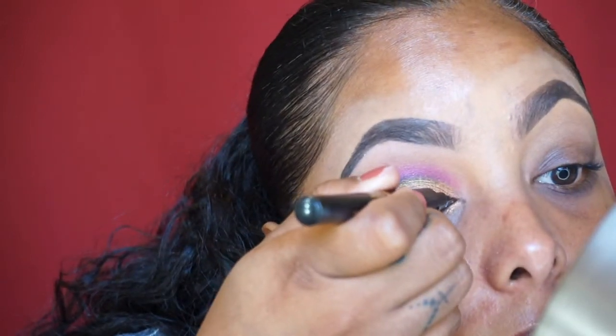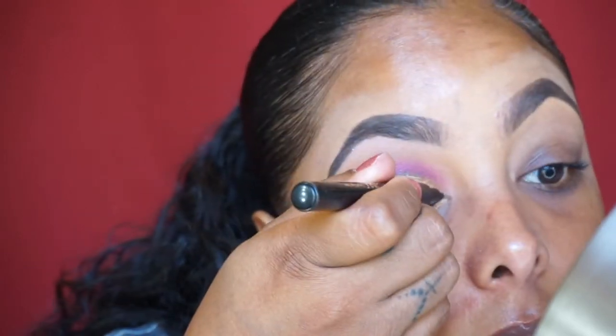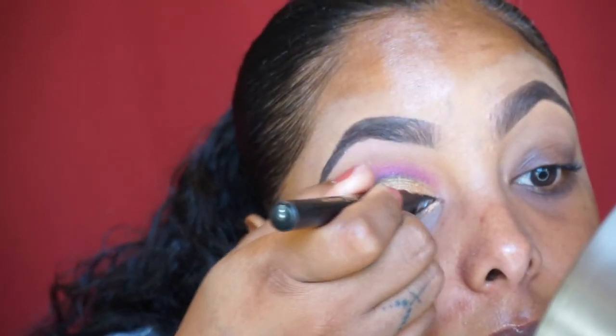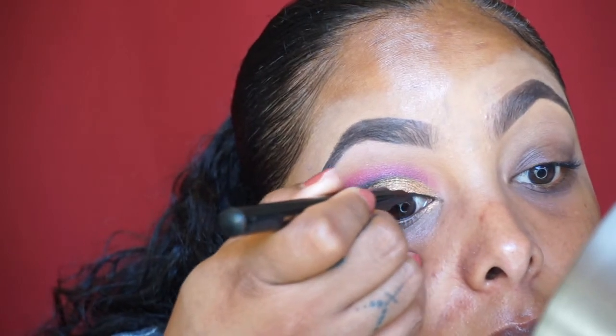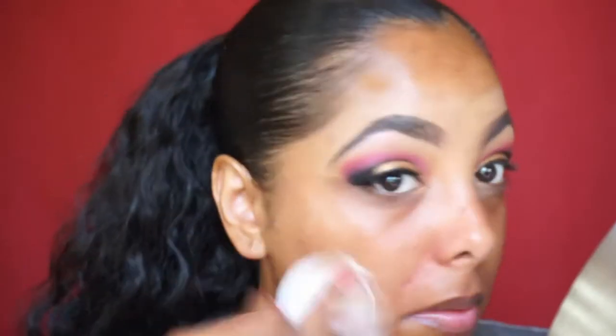Now I'm taking the Jordana Fabuliner to line my top lash line. Honestly I probably would have gone in with my Inglot Gel Liner number 77 — the black one — but I was being lazy and didn't feel like finding a brush, so this worked. I probably would have used Inglot if I were to do it again.